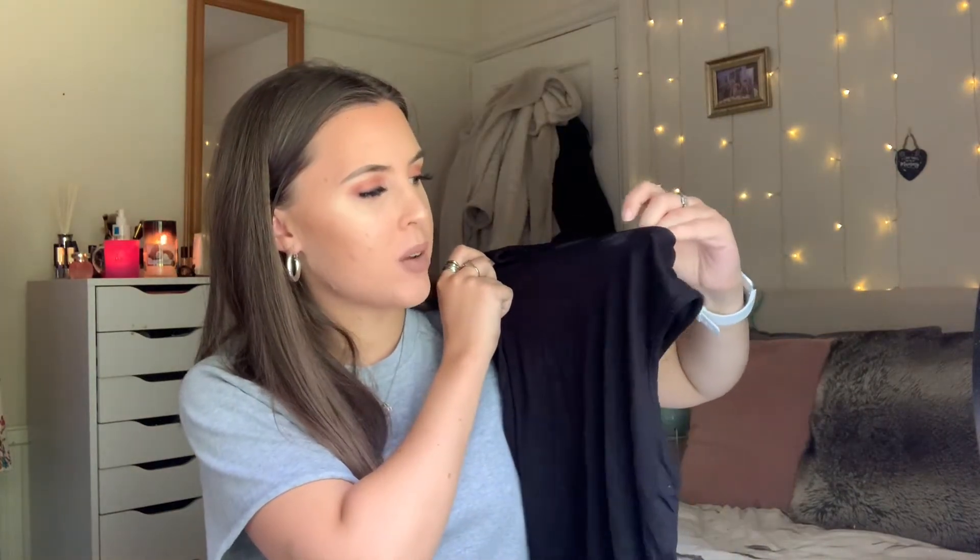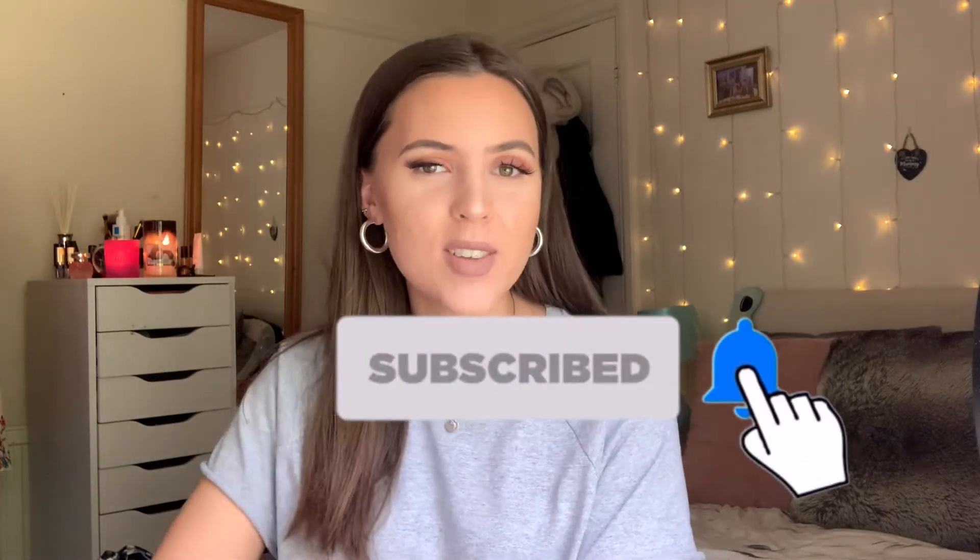Hello everybody, welcome back to my channel! If you're new here, my name is Isabel and I post videos every single Sunday plus an extra midweek upload occasionally. Make sure to subscribe and hit the notification bell to get notified every time I upload. I'm going to be doing a giveaway when I hit 500 subscribers, so make sure you're subscribed to enter. It'll be on my Instagram, which is @isabel98x — I always leave it in the description box below.